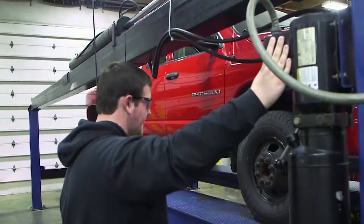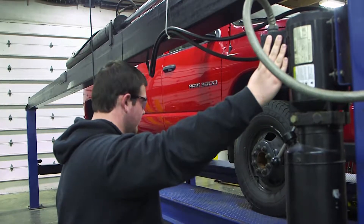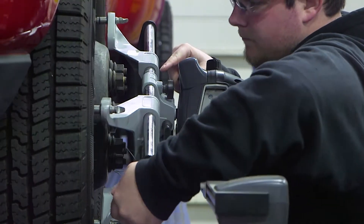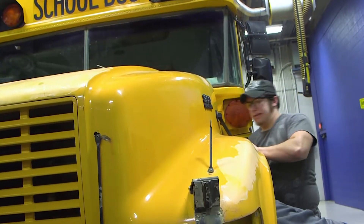Most of the students learn the most when they're out there with their hands getting dirty and turning wrenches. We can show stuff in videos, which is very good, and they will learn a lot of stuff in the classroom as well, but it's the hands-on training in the shop that really takes it to where they learn something and remember it from now on.